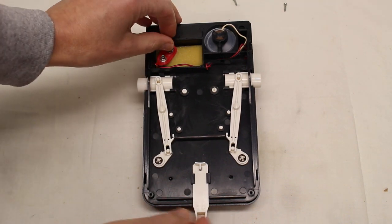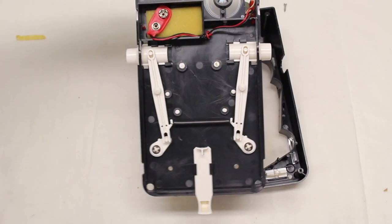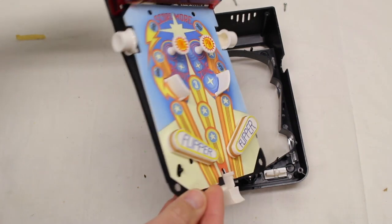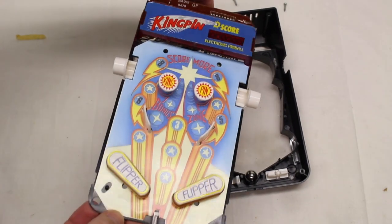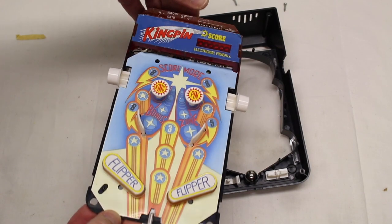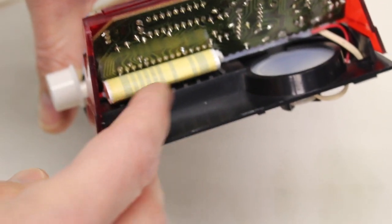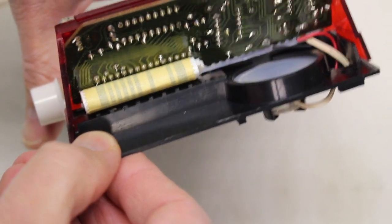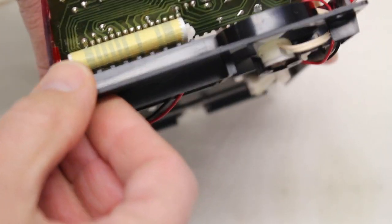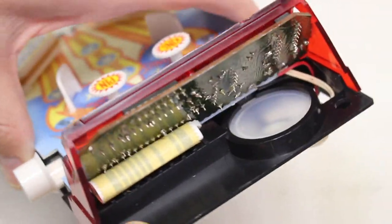I'm going to lift this piece out. And you can see there — that's the ball. Let's flip this thing over. So this is obviously the scores. There is a circuit board there. And this must be reading — there's at least one, two, three, four, five, six, seven, eight, nine, maybe ten places that it's reading. Or maybe eight plus power in and out. And then there's a circuit board there. It's reading something from the board.